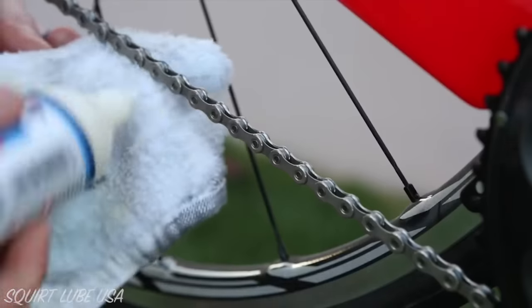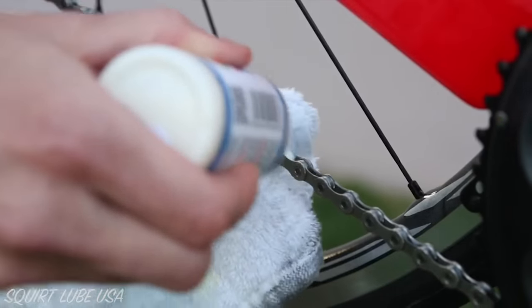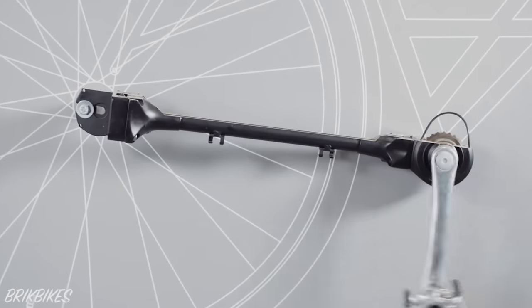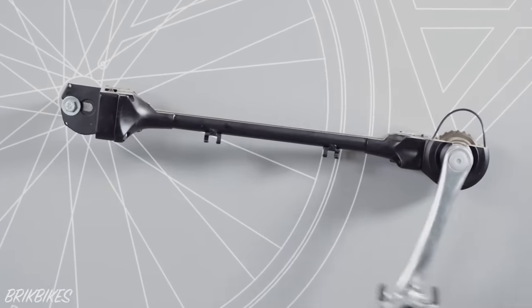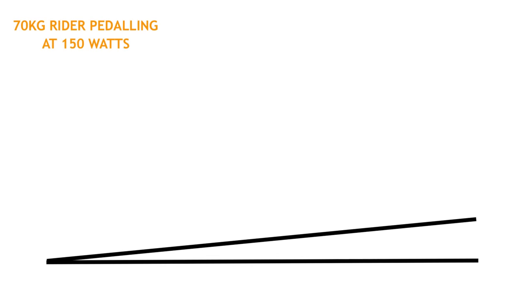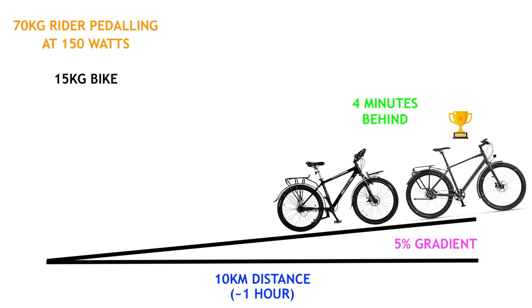That said, chains and lubricants in the early 1980s were not as good as they are today, so shafts are more likely to be less than 90% efficient. For example, a 70kg rider with a 15kg shaft drive bike riding up a hill with a 5% gradient — after 10km of riding, or approximately an hour, the shaft drive bike would be 4 minutes behind the chain drive bike.